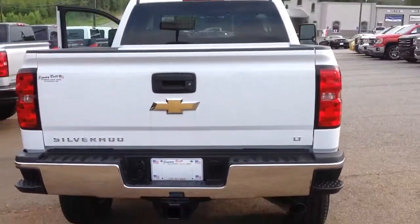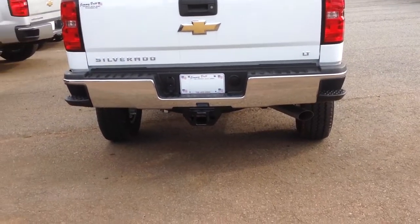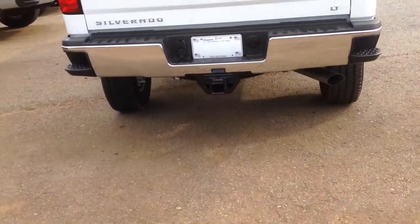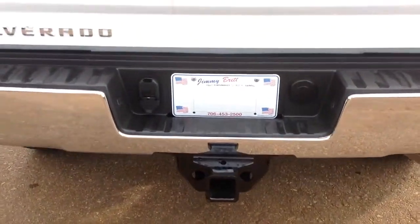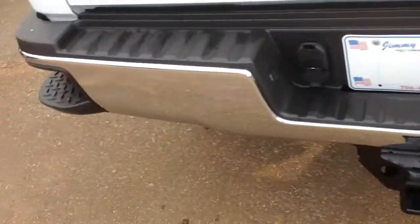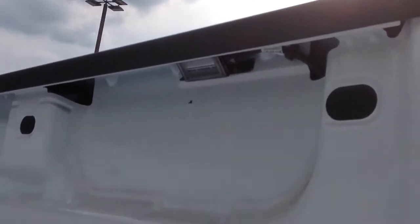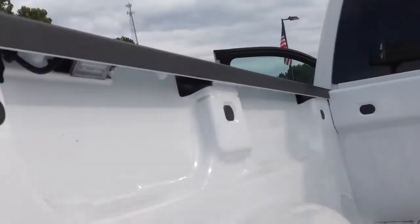Here's the back for you. Got your heavy-duty towing package right there. You have a 4-pin and a 7-pin adapter for your trailering, and a locking spare tire. You have your self-lowering tailgate right there — no more slamming tailgates.